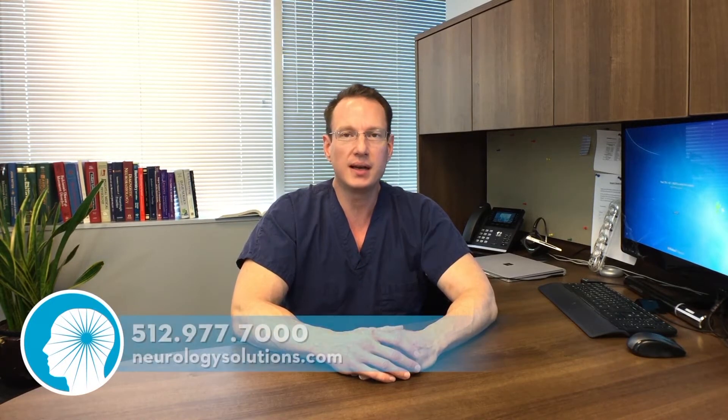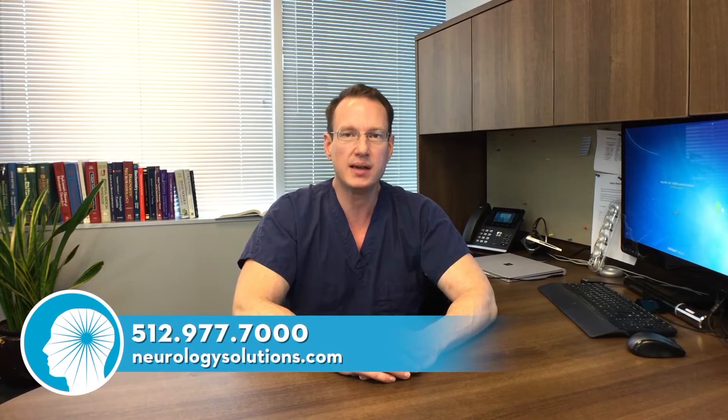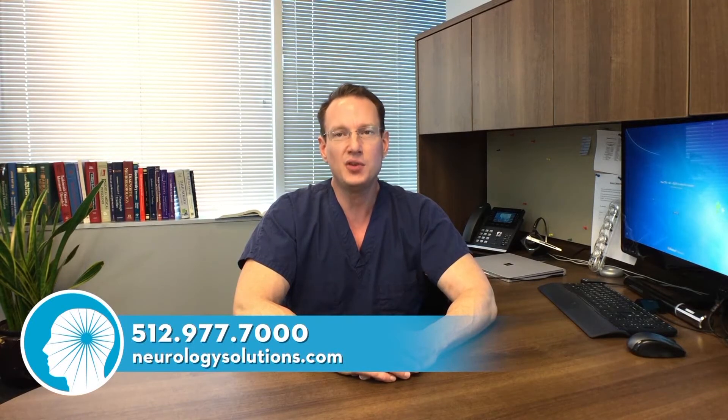This presentation is part of a series of videos designed to educate and promote longer and better quality of life, not just for our patients but for the community we serve. Please contact us at 512-977-7000 if you would like a consultation. Today I would like to present a brief lecture on metabolic enhancement for neurodegenerative disease.